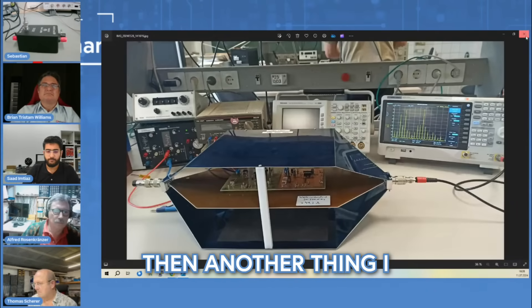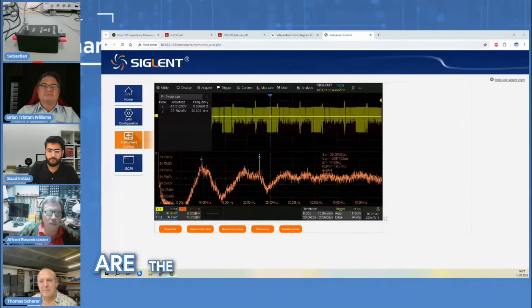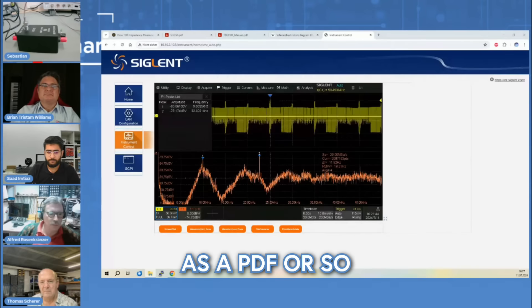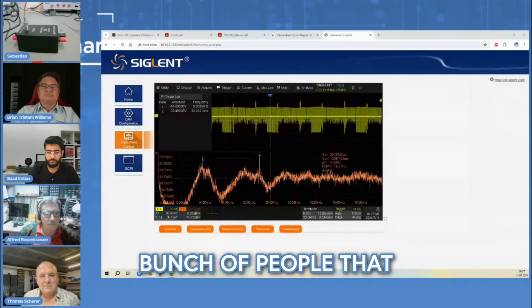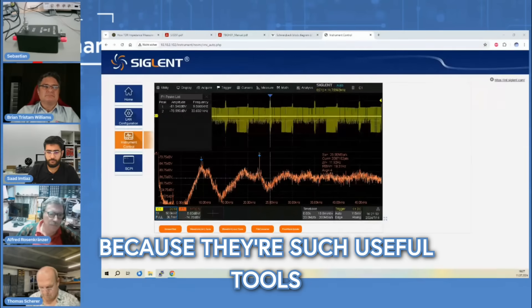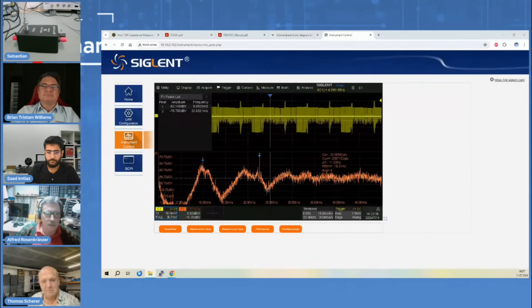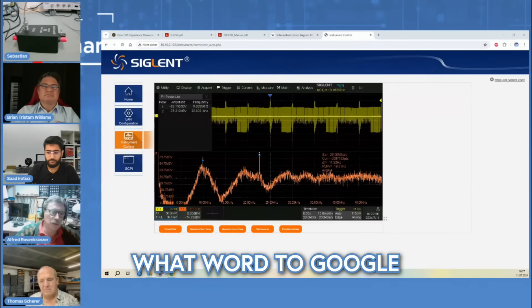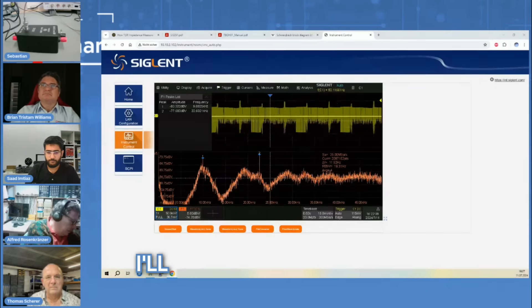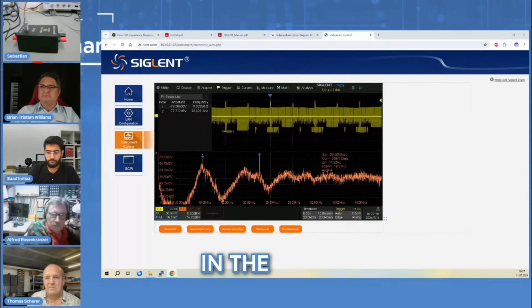Dimensions for building your own TEM cell are freely available online. Search for 'TEM cell' and you'll find plenty of resources - there are quite a few people who build their own because they're such useful tools.